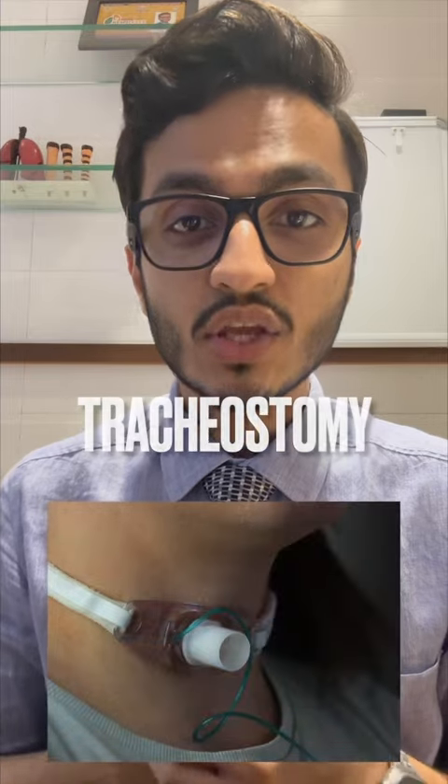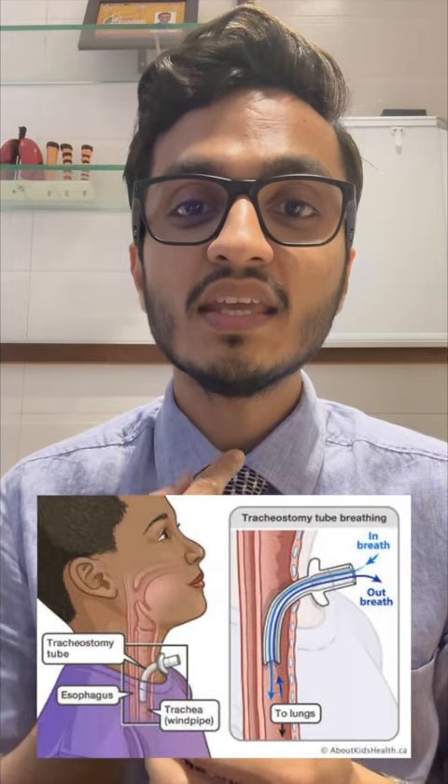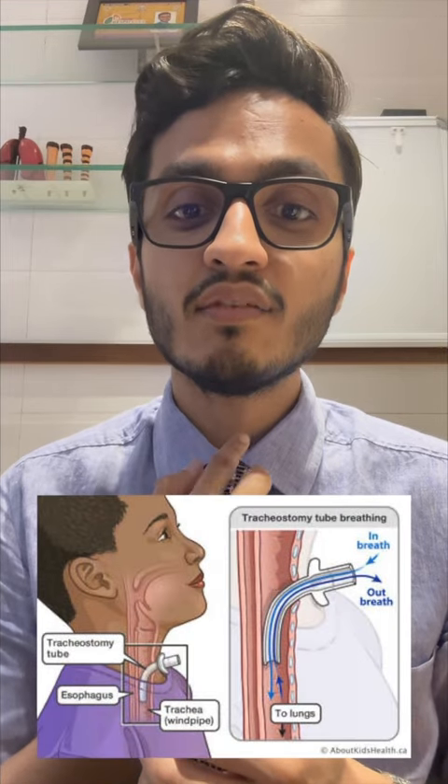Today let's know something about a life-saving procedure involving the airway called tracheostomy. Tracheostomy in simple words means to create an artificial opening in the airway at the level of your trachea — that means your windpipe — in order to bypass the upper airway while breathing.